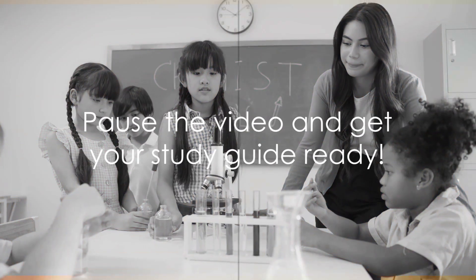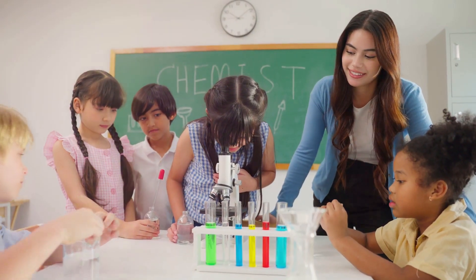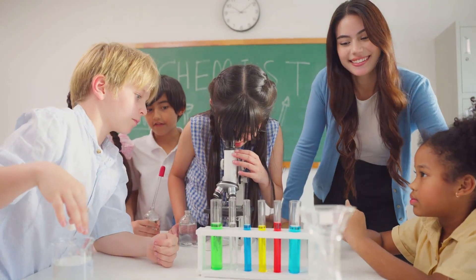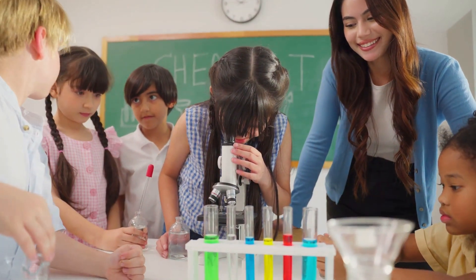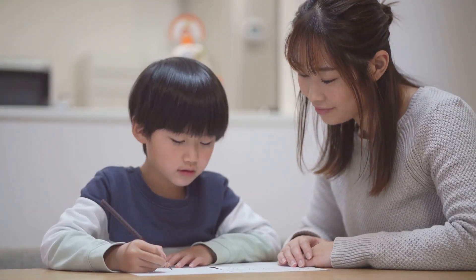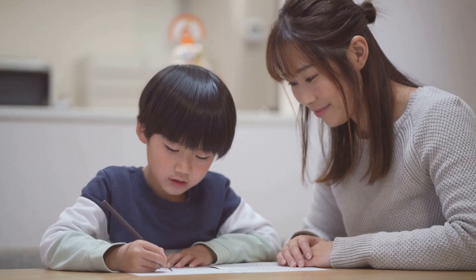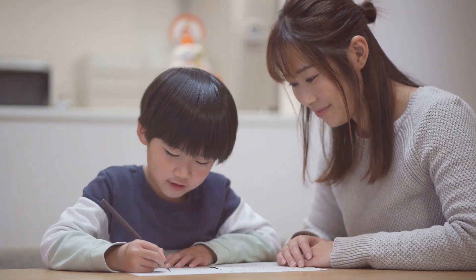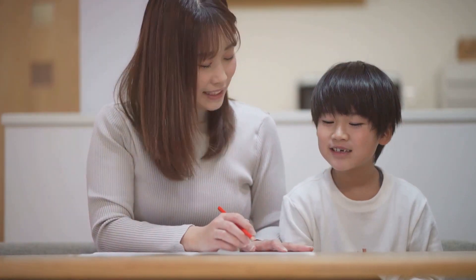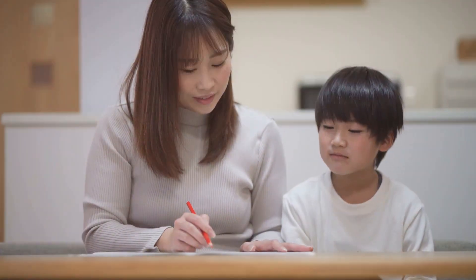Before we dive in, ensure you have your study guide printed out. It's much easier to follow along and fill in the answers when you have a physical copy in front of you. So, if you need to, pause the video now and get that study guide ready. Is everyone ready? This study guide is specially designed for 4th grade Abeka students. It will help you prepare for your Science Exam 6. We'll go through some of the questions together. Parents, this is a great time to engage with your child's learning. Here we go.